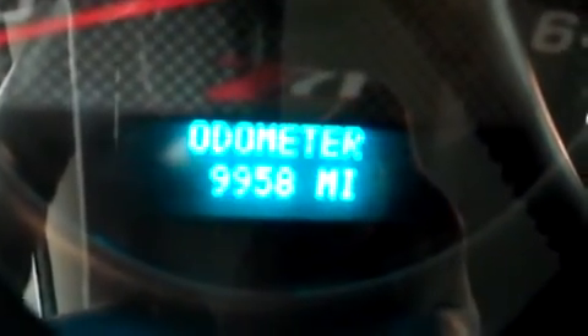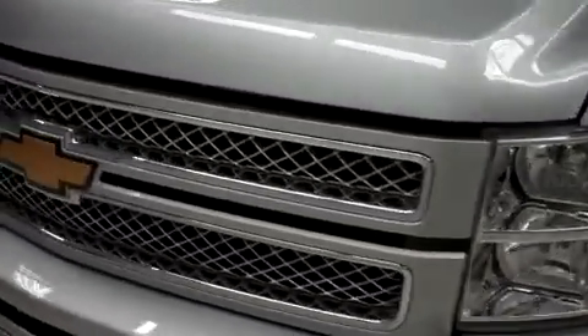You can see the odometer reads 9,958 miles at the time of this video. Under the hood, this LTZ is with a 6.2 liter motor.